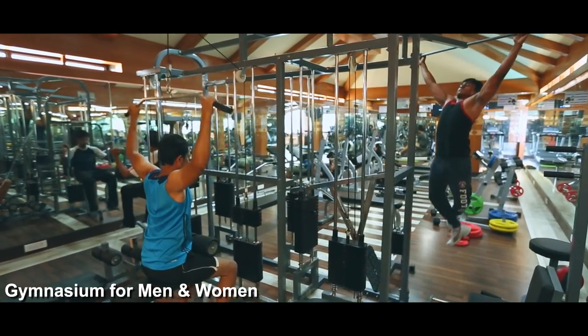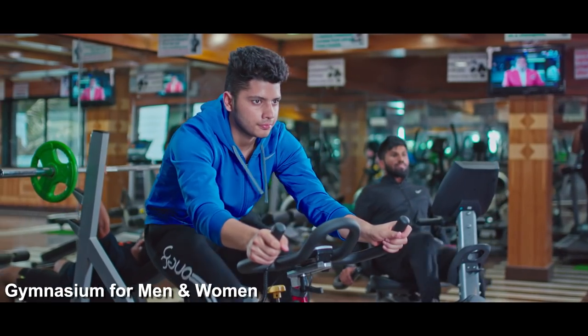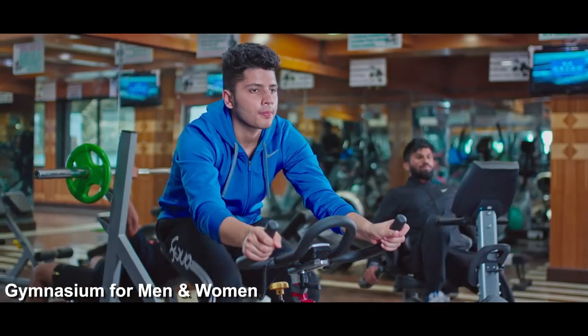Round-the-clock state-of-the-art gym facilities with separate sessions for men and women come with all exercise equipment to cater to fitness needs.